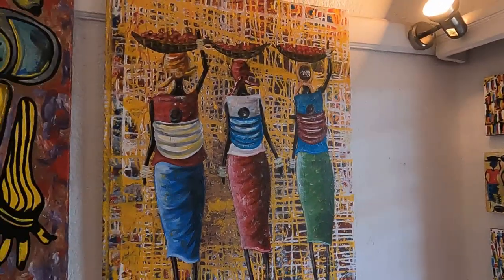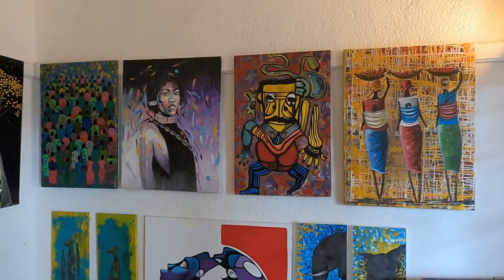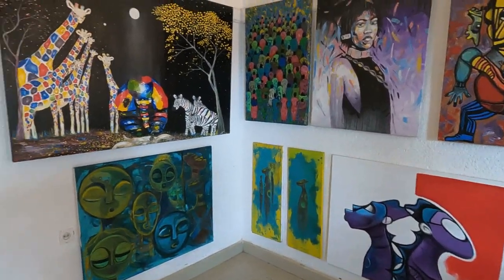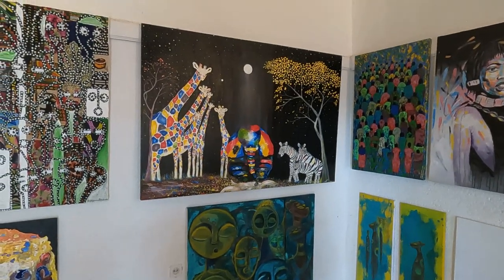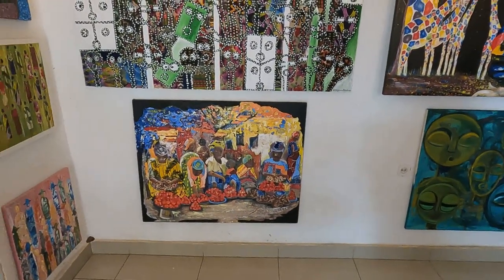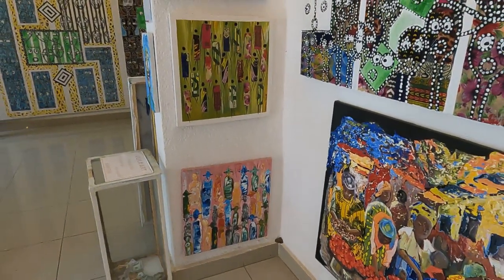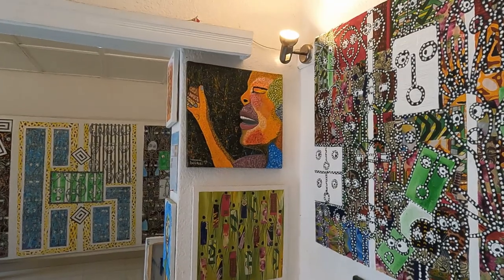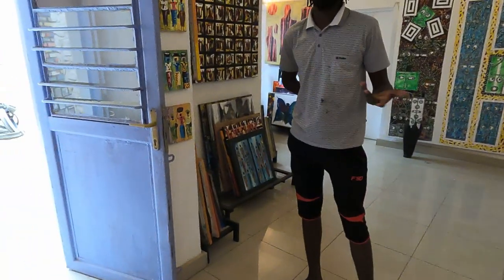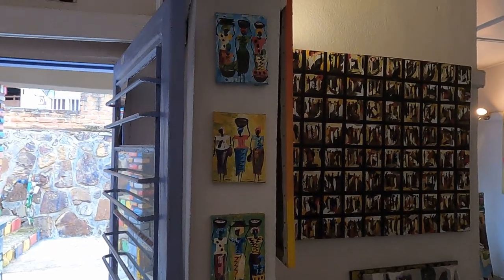I asked Patrick how long he had been painting. He said he has been here since he was a kid — since the beginning of this gallery in 2007. At that time he came to dance traditional dance, and that gave him the opportunity to join the art classes and the dance classes. That's how he got the inspiration, and after finishing high school he continued with art.